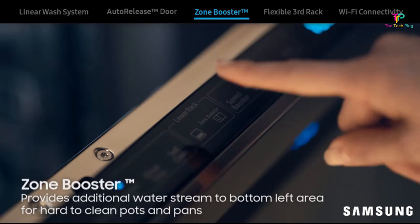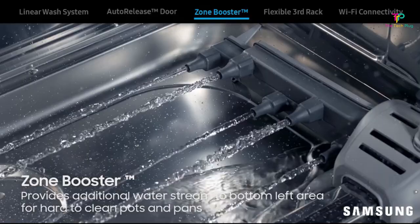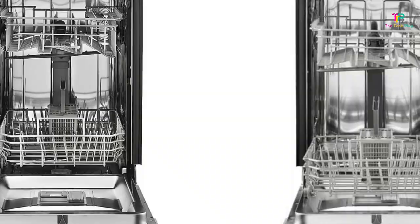The auto-release door is another useful feature, as you know the load will dry more quickly once the cycle has finished. Our only qualm is that the prongs on the racks are quite widely spaced, and you could probably get more place settings in there if they were tighter.